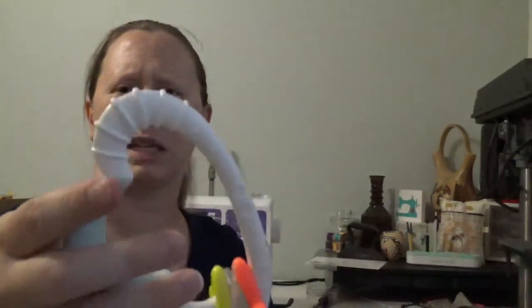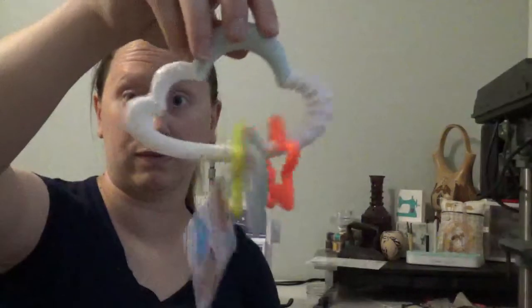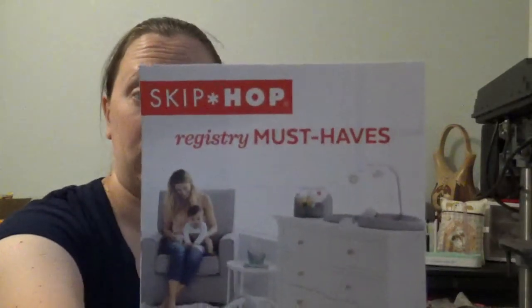We have what looks like teething toys — I didn't register for any, figuring we have more immediate needs. It's the Silver Lining Cloud Starry Rattle, ages three months and up. It's a rattle but you can also kind of use it for teething since this part is more silicone-y. Textured surface for teething — that's a nice little toy. This is part of the Skip Hop Registry Must Haves, and there's a gift certificate for 25% off on SkipHop.com.